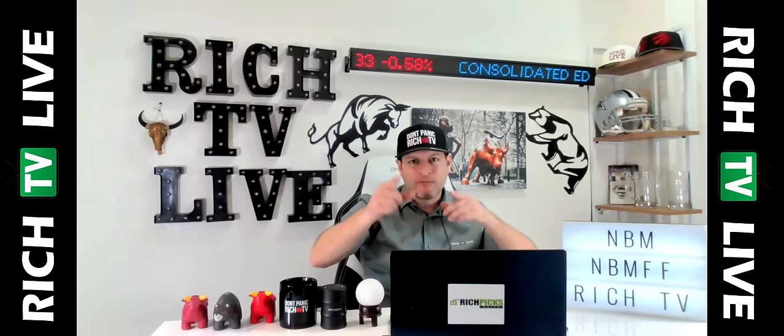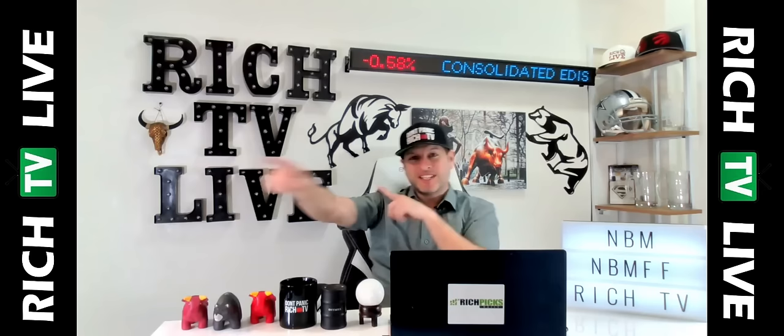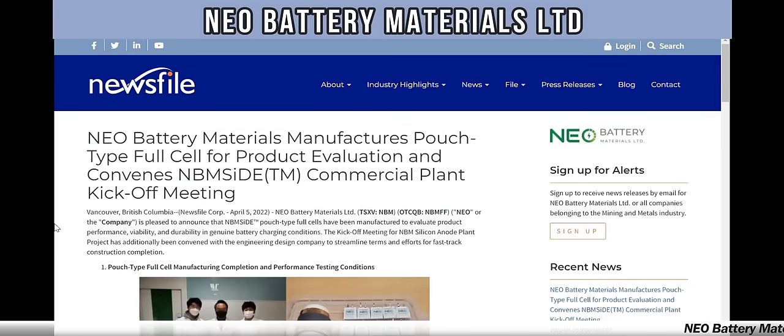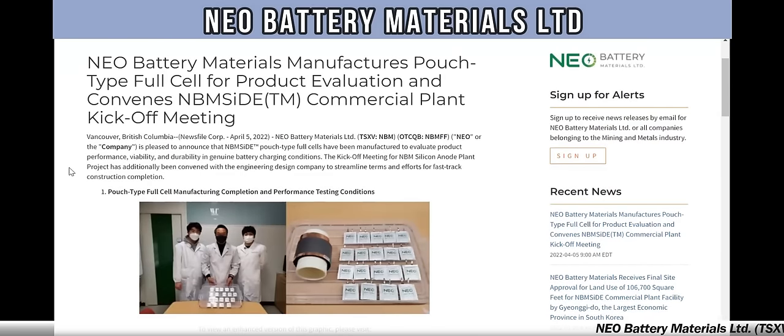Big breaking news from Neo Battery Materials right here, right now, exclusively at RichTVLive. The headline: Neo Battery Materials Manufactures Pouch Type Full Cell for Product Evaluation and Convenes NBM-Si Trademark Commercial Plant Kickoff Meeting.